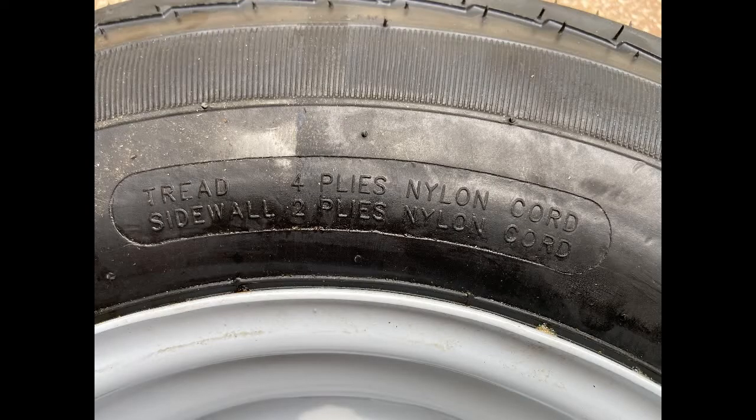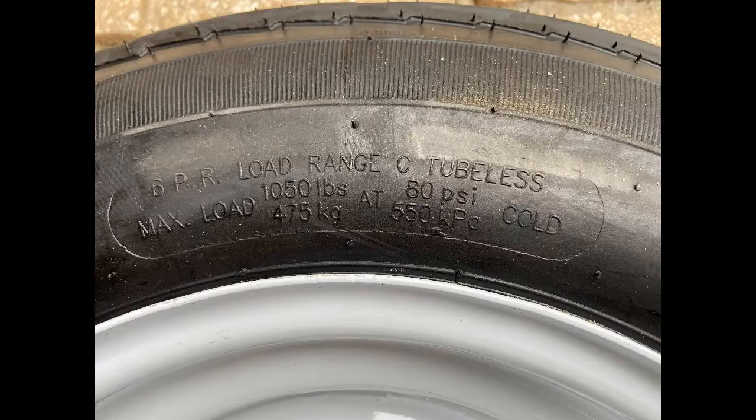These are six-ply tires — you can see it shows four-ply plus two-ply on the sidewalls, making it a true six-ply tire. Load Range C for a max load of 1,050 pounds, which is way more than I'll ever need for trailering my kayaks. The original Load B tires were rated at 785 pounds. The load rating is simply the weight capacity of the tires.